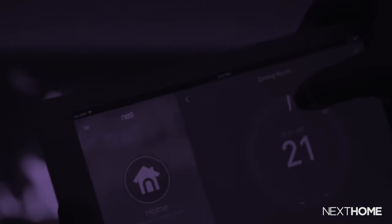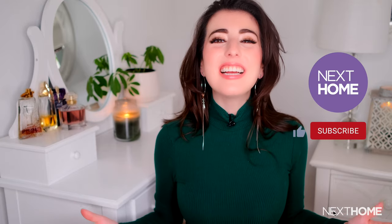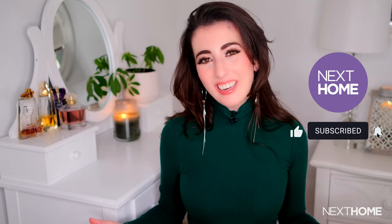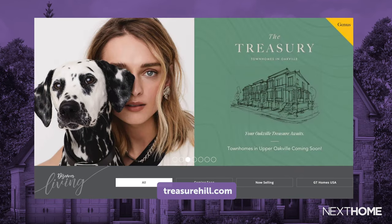So if you're looking for your dream home and scouting the market for a golden treasure, one of Treasure Hill's projects may be the perfect one for you. If you enjoyed this video, don't forget to hit the like and subscribe button below and check out our website nexthome.ca for more real estate stories like this. In the description bar below, we've linked to Treasure Hill's website for more information on their exciting latest projects. Thank you so much for watching and see you next time.